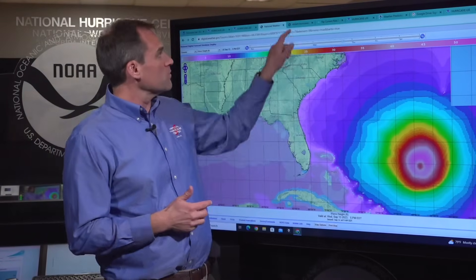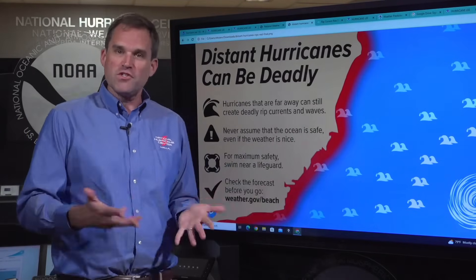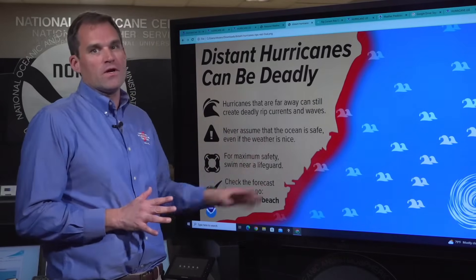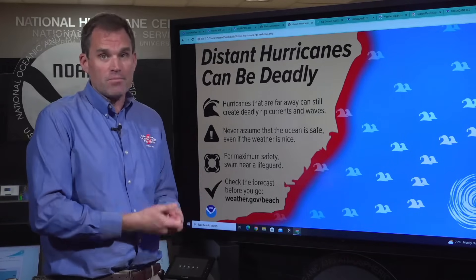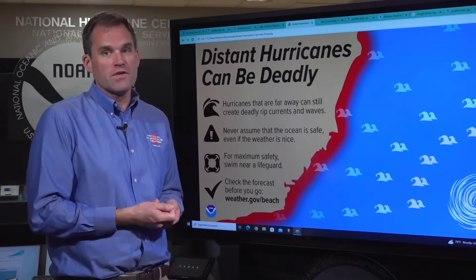Those dangerous surf conditions are going to expand northward. And a reminder that even for folks in Florida, the southeastern United States, and the mid-Atlantic coast — even though Lee is going to remain well offshore — distant hurricanes can still produce deadly rip current and surf conditions. So please, if you're going to be going to the beach, check the warning flags and swim in areas where there are lifeguards. We lose a lot of people to distant hurricane-generated rip currents along the U.S. East Coast.